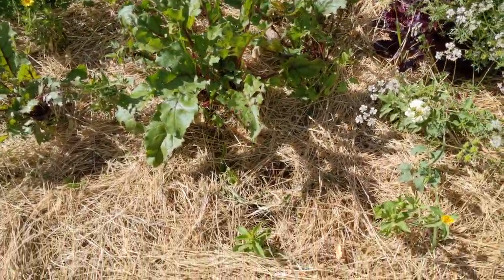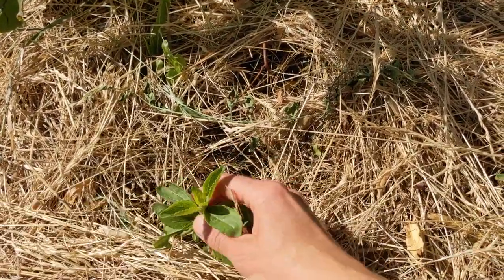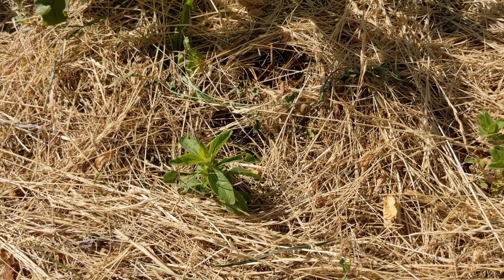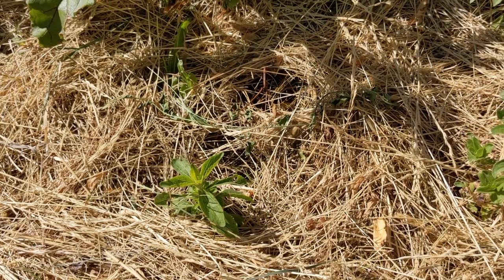This year I tried to experiment with new plants, and this is one of them — this is a stevia. It is a sweetener. I don't really use a lot of additional sugar in my food but I just wanted to try it out.